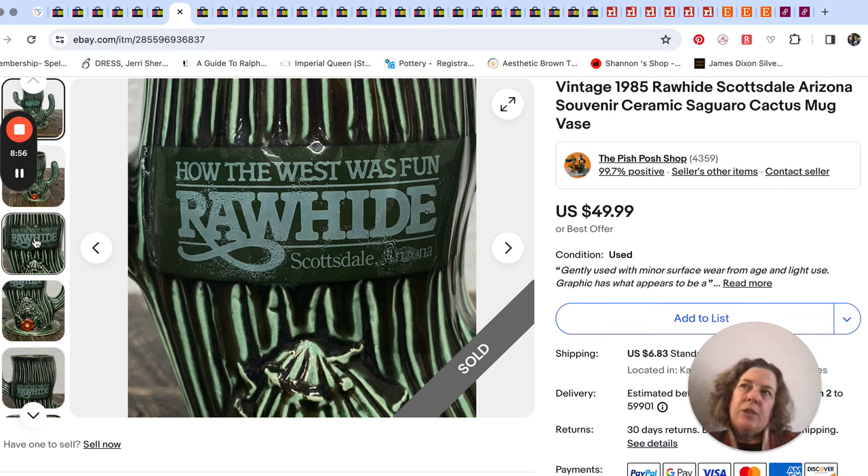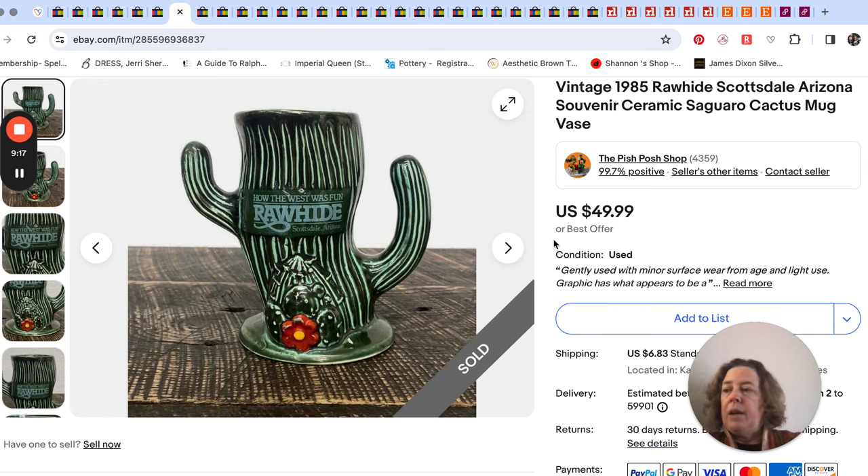I looked it up later and it turns out it was an attraction — like an old West town you could walk through. The only things on eBay were postcards and ephemera. We just threw a price out there since we didn't know where to go with it, but we added best offer. We got an offer for about $25 — half the asking price — and we were like, that's fine, just move it on. It only took a few days.